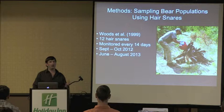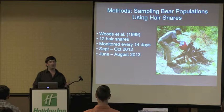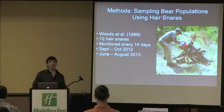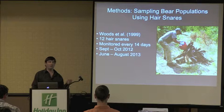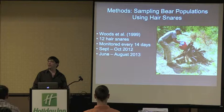In 2012 we got a late start due to funding, setting out traps in September and October. They weren't as effective, partly because berries were in and bears are less likely to respond to the lure scent, and also because hair quality is poorer later in the year as bears prepare to enter their dens. Last year we shifted to a more normal sampling season, running the hair traps between June and August, with much better success.